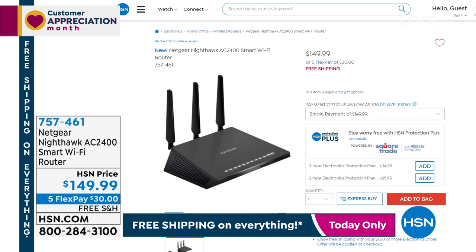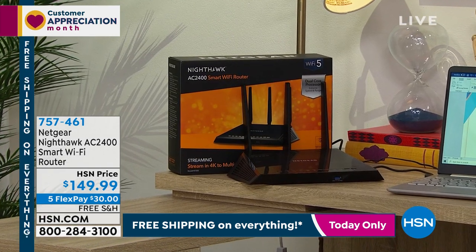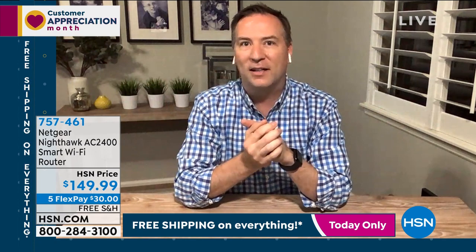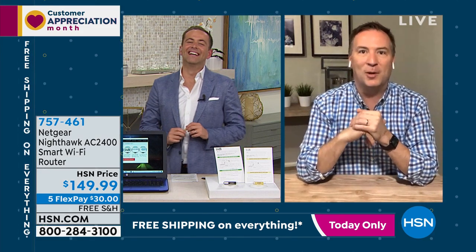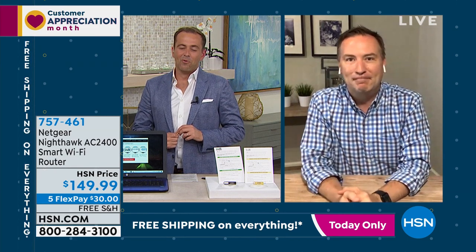Something we don't have time for tonight but is available: a brand new router from Netgear. The AC 2400 — coverage up to 2,500 square feet with three antennas boosting the signal throughout your house, upstairs, downstairs, and out to the porch. Also designed to connect up to 25 different devices simultaneously. If your kids are on YouTube, you're watching a movie, and someone else is on a Zoom call, 25 items at the same time — 2,500 square feet — will really boost your internet speed.